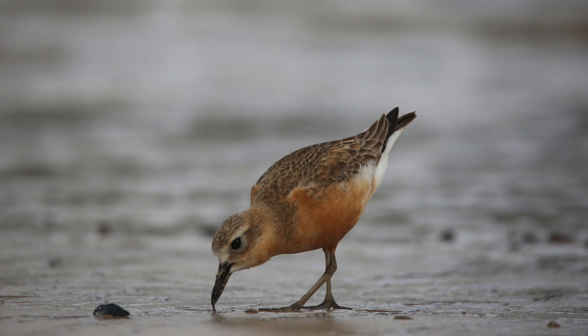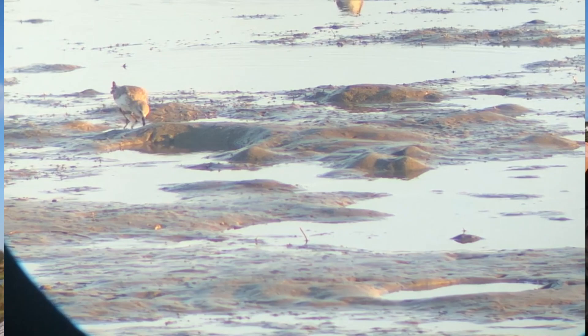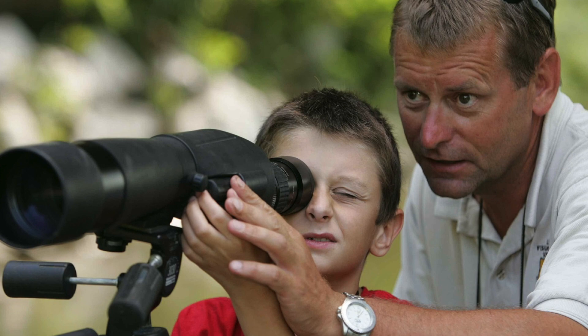My number one tip is to get a scope. Scopes are really essential for spotting shorebirds and other waterbirds because often they are really far away. They will stand relatively still compared to other kinds of birds, so you can actually get the scope on them. I do understand that a lot of people simply can't afford such an expensive piece of equipment — some scopes are cheaper than others — but if you just cannot afford any scope, I highly suggest making friends with someone who does have one and using theirs.